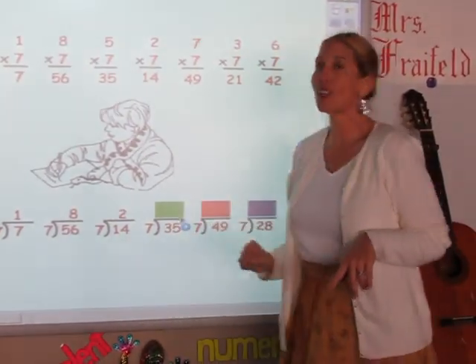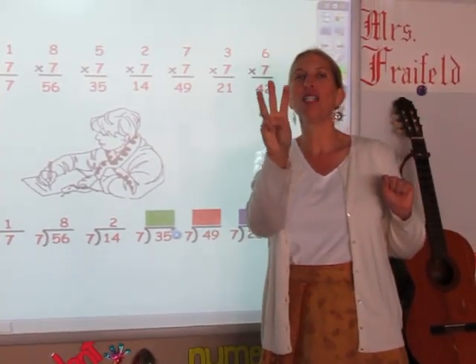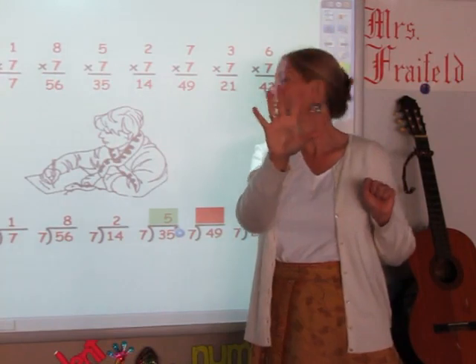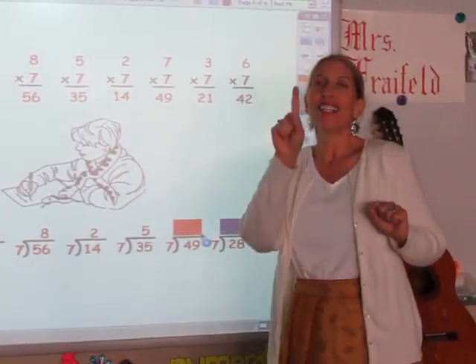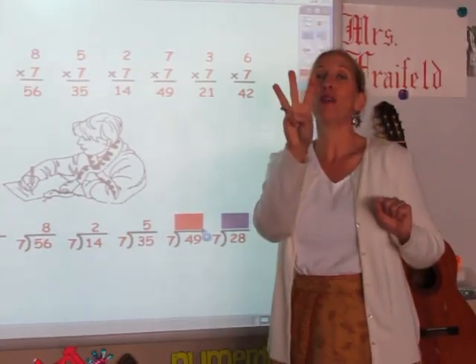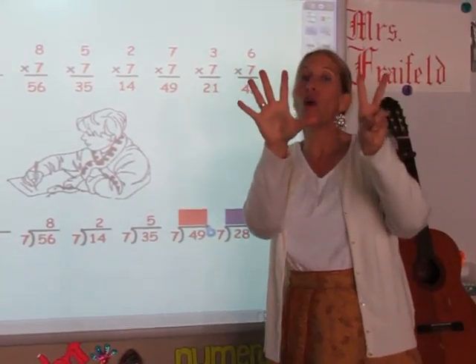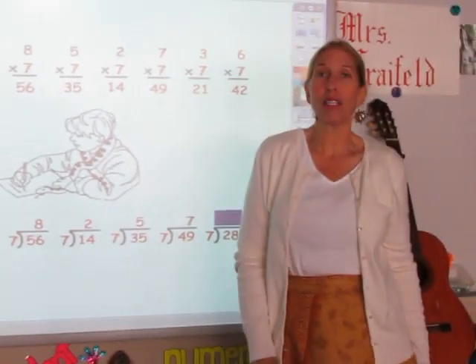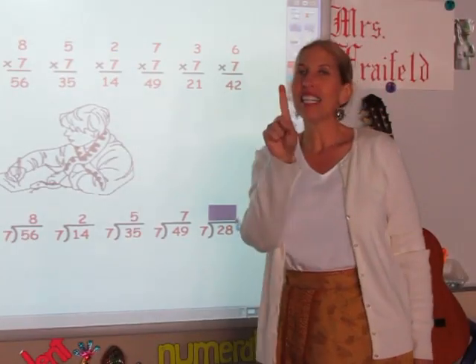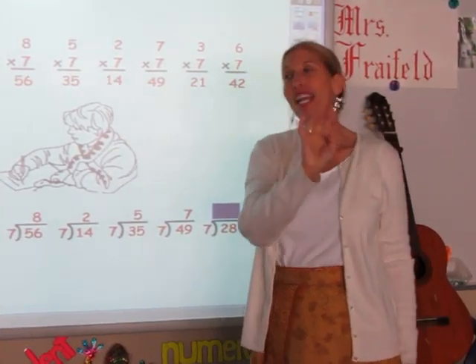I'm going to sing my seven song until I get to 35. 7, 14, 21, 28, 35. Five is my answer. I'm going to sing my seven song until I get to 49. 7, 14, 21, 28, 35, 42, 49. Seven is my answer. And the last one — I'm going to sing my seven song until I get to 28. 7, 14, 21, 28. And four is my answer.